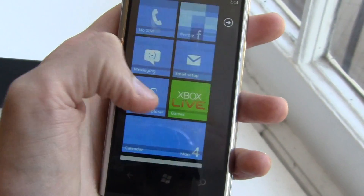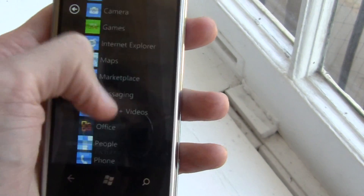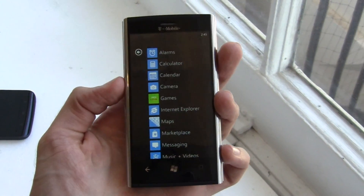Taking a look through the actual phone itself again — as mentioned, no huge changes there. For more on this device, visit www.phonearena.com.